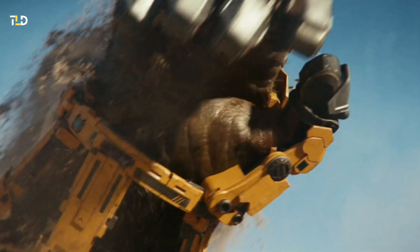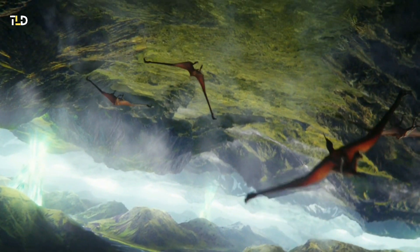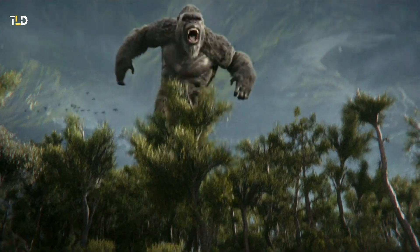This evolution is driven by the imperative to confront a formidable adversary, resulting in a transformative change in appearance and heightened combat prowess for the iconic Titan. The intricacies of this evolution underscore the rich and dynamic narrative unfolding in the MonsterVerse. Stay tuned for further updates and insights as we inch closer to the cinematic spectacle that awaits us.